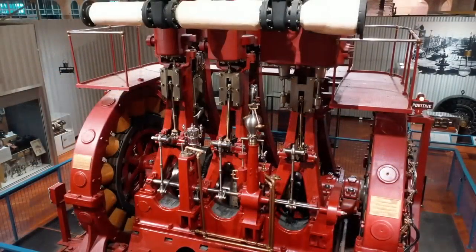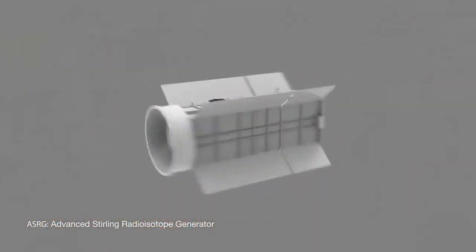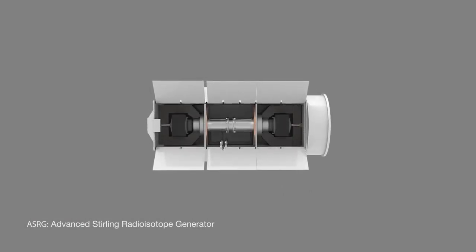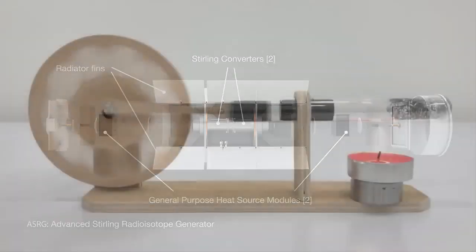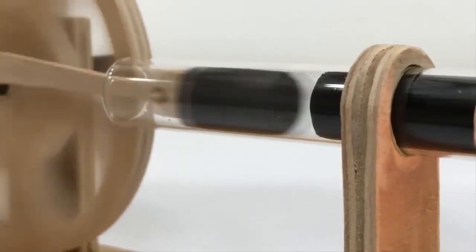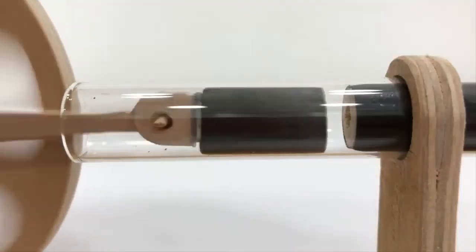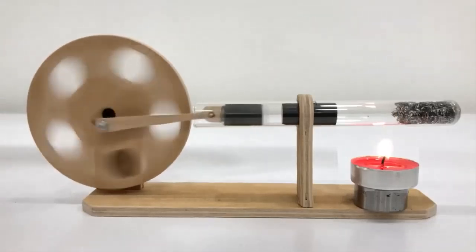Therefore, we will have to look beyond diesel generators and find other solutions — for example, the use of a new power system called the Stirling radioisotope generator, which provides the most efficient extraction of energy from plutonium-238. The Stirling thermogenerator is a device that converts thermal energy into mechanical energy. It operates on the basis of the Stirling cycle, controlled by gases with variable temperatures, usually helium or hydrogen. Such a 1-kilowatt thermal generator can be used to supply a submarine with electricity.